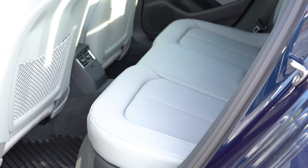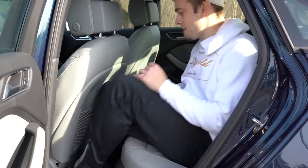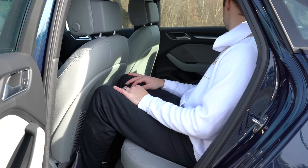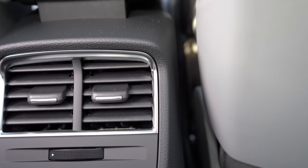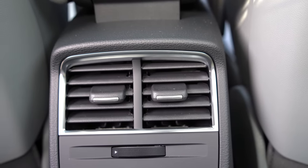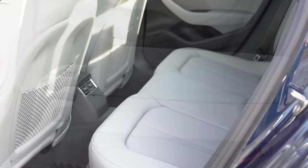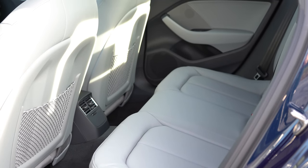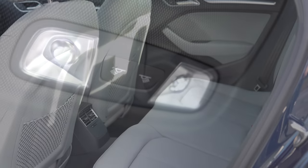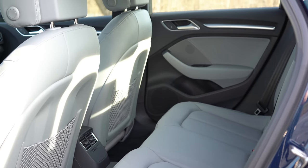Rear legroom comes in at 35.1 inches — even at six feet tall there's decent space back there. Surprisingly, you'll find rear ventilation for rear passengers, which is typically overlooked on a car of this size. Rear center armrest with cupholders comes standard, rear USB charging ports come with the Premium Plus trim level, and there's LED lighting back there as well, plus front seat-back map pockets.